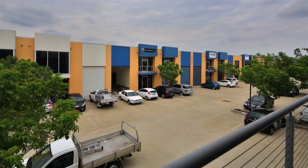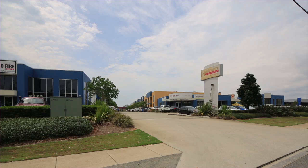Zoned for office, industry and warehousing. Unit 10, 28 Burnside Road, Yatala.